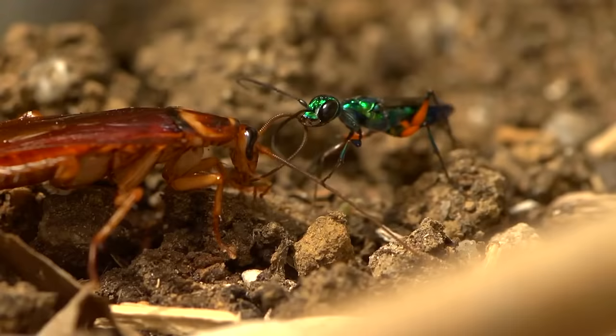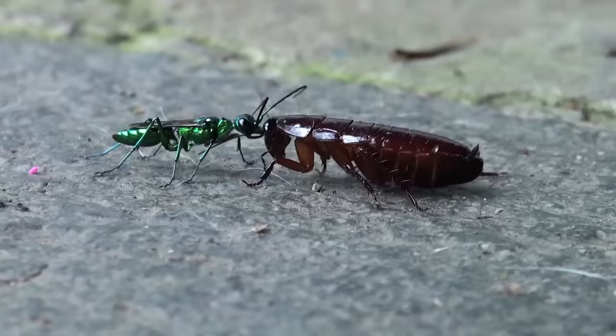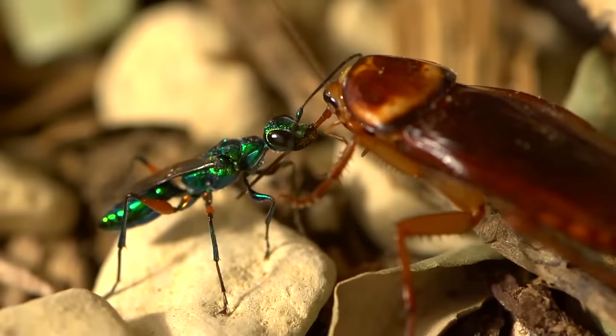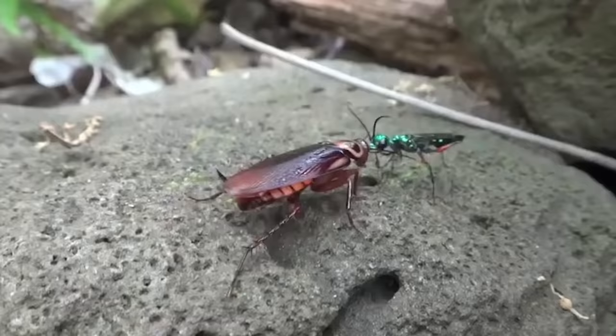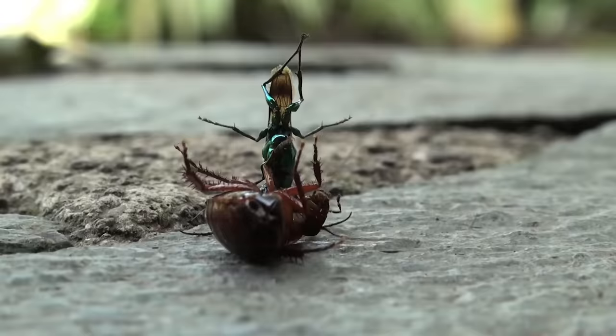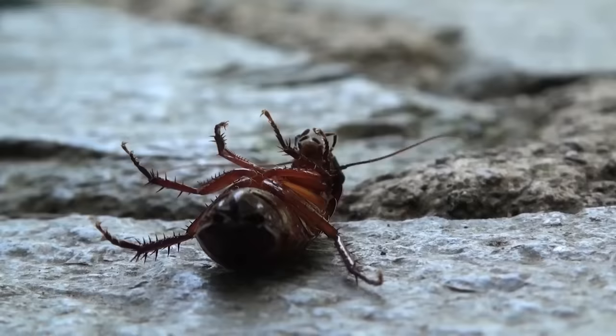The wasps zombify the enemy instead. A couple of bites is enough to partially paralyze the victim, but so that it retains the ability to move — only under the wasp's control. The wasp then takes the cockroach by its antenna and leads it to its burrow, where it lays eggs on its abdomen. The emerging larvae use the cockroach as food, pupate, and then the adult wasp emerges. The cycle repeats.